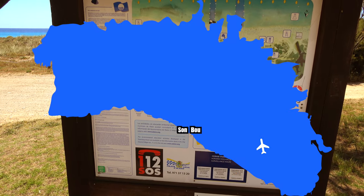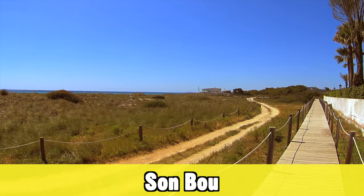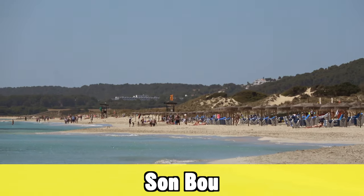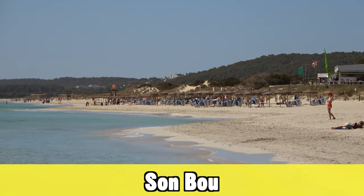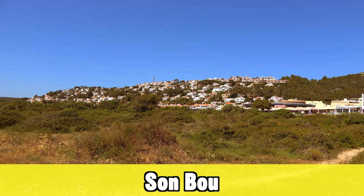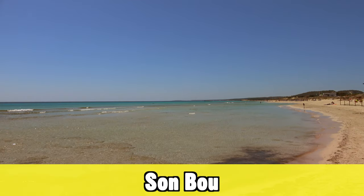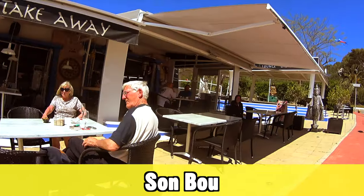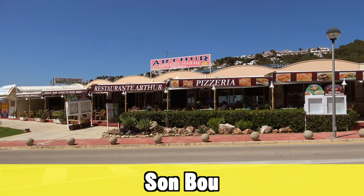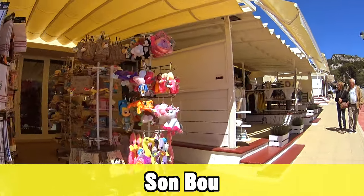The first holiday destination I want to talk about is Sonbu. It's very close to the airport, so very easy to get to. Sonbu is a little bit of a strange place — it's different from most resorts as most of the development is residential real estate. There is however a small part of the resort with some really nice hotels and bars, so check the map when booking to make sure your hotel is close to the center with restaurants and the beach nearby.